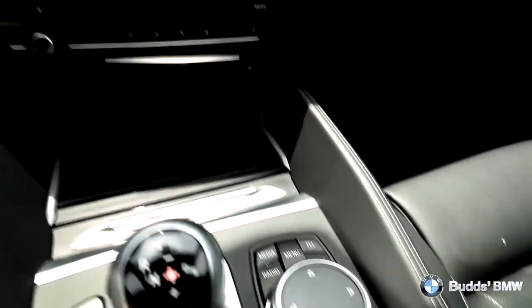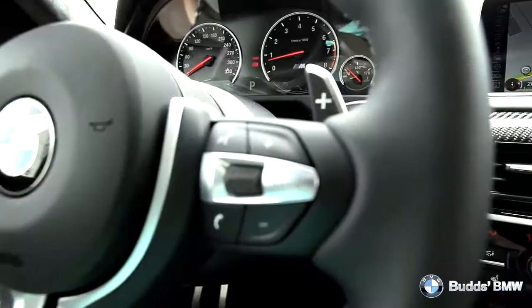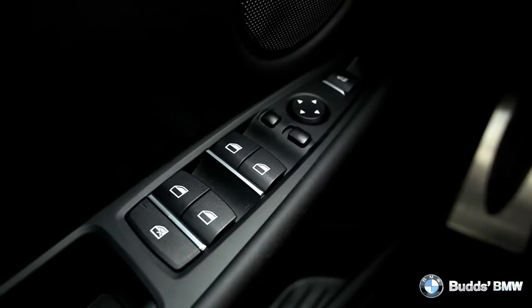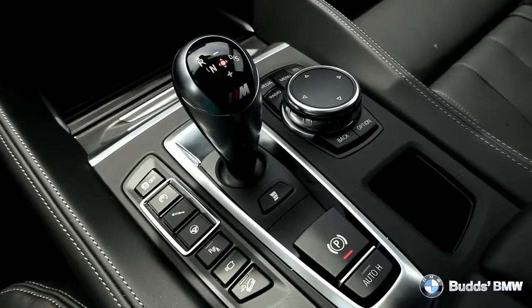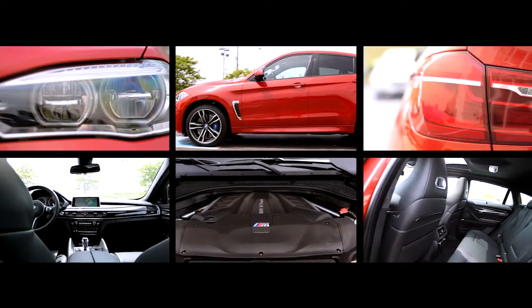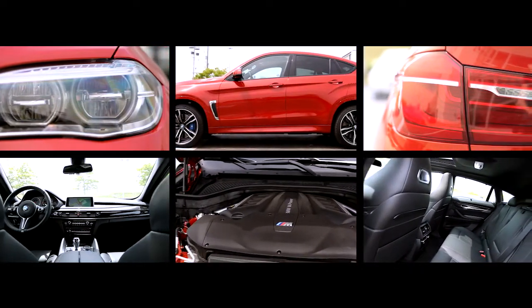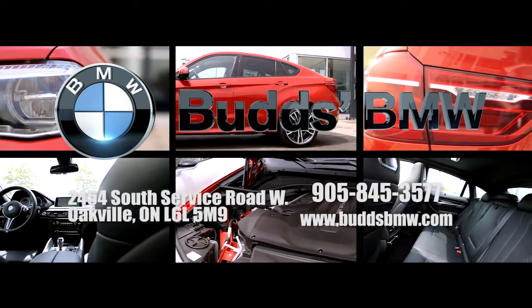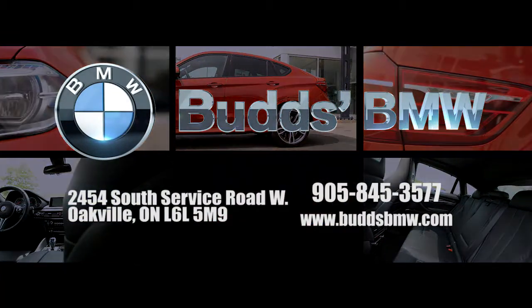Here at Bud's BMW, it is our vision to provide our clients with a world-class customer service experience. Dating back to our roots in 1973, we have always believed that you should take care of people the way you like to be treated yourself, and our staff ensures this is the top priority when dealing with any of our well-valued customers. Come on down to experience Bud's BMW for yourself at 2454 South Service Road West, Oakville, Ontario.